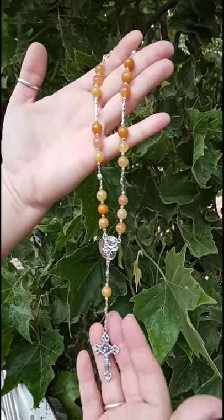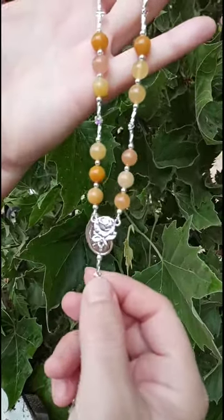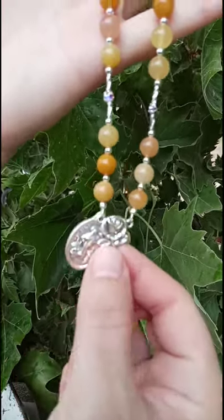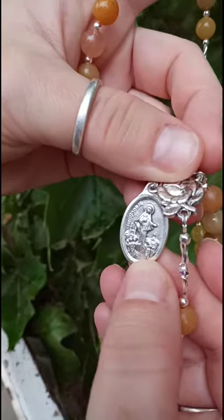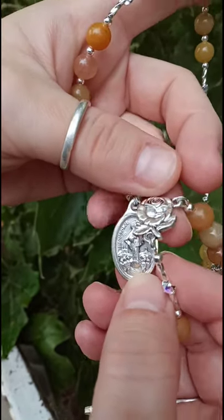This is Kimberly from Luxury Rosaries by Kimberly, and I have this beautiful rosary. Thank you to a routine client of mine for bringing it to my attention. This is the Meggiori Peace Chaplet.